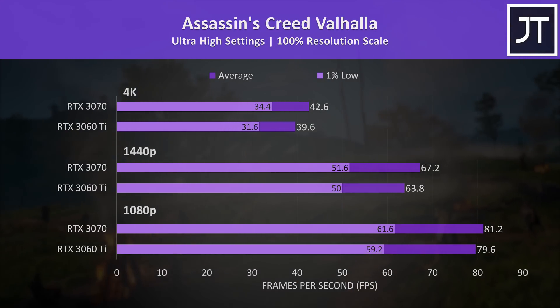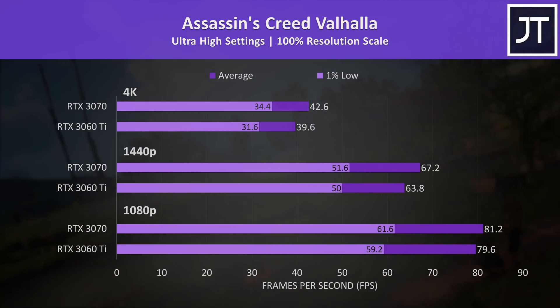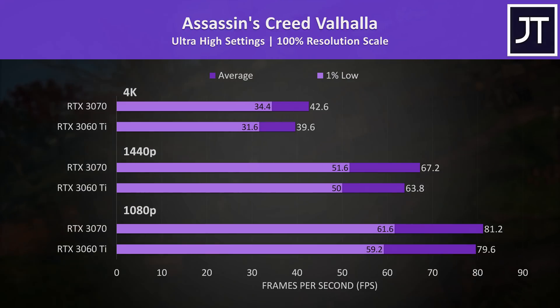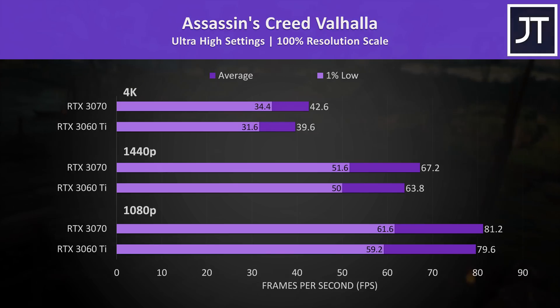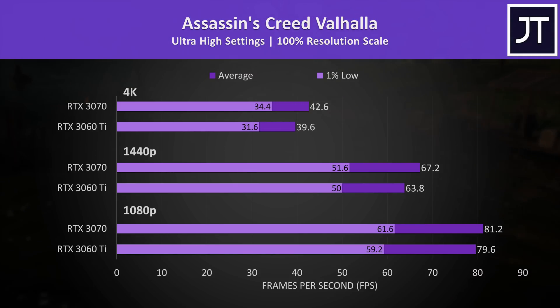Assassin's Creed Valhalla was tested with the game's benchmark, and this game had the smallest difference out of all games. Basically no change at 1080p, the 3070 was 5% ahead at 1440p and 8% ahead at 4K, so probably not worth spending 25% more money on a 3070 for this title.